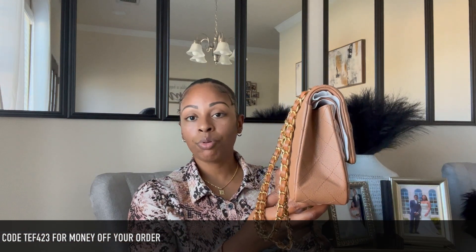Here is a side profile of the bag. Again, this is beautifully constructed — not a flaw in sight. Here is the bottom of the bag. I really wish these bags came with feet, but that's just a personal preference and does not take away from the beautiful construction of the bag.